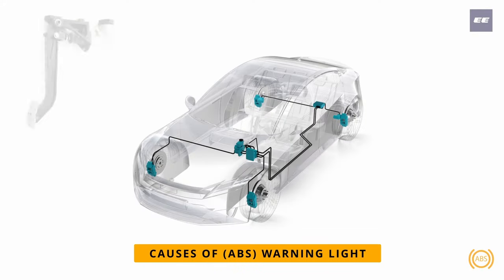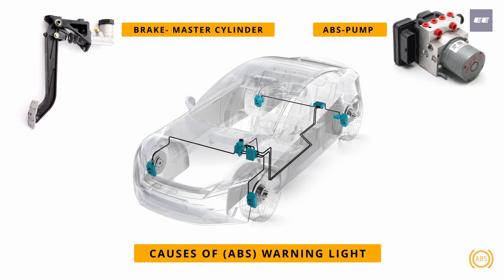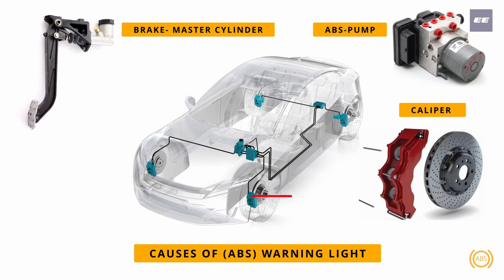Causes of the ABS warning light: number one, the brake master cylinder located behind the brake pedal — if it leaks hydraulic oil, the brakes will not work properly. Number two, the ABS pump and valves unit which distributes hydraulic pressure to the brakes — if it leaks hydraulic oil, the brakes cannot function properly.